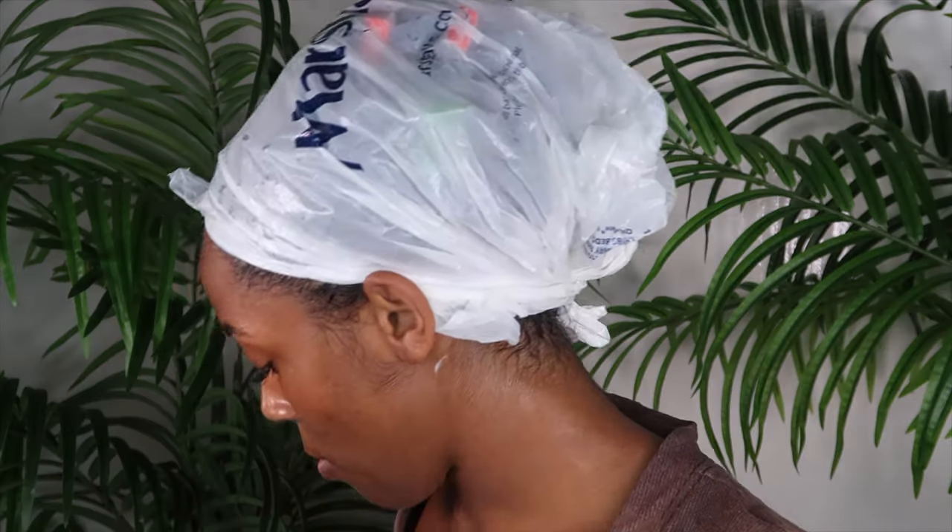I just finished putting the deep conditioner in and I'm going to leave it in for a couple of minutes. I do have to work early in the morning tomorrow so I need to finish my hair. Once I finish rinsing this out we'll go to the styling process, but the styling process will be in a different video — so if you want to see how I style my hair, stay tuned and subscribe. While I was doing this I started to see my curls really starting to pop, so this deep conditioner is definitely doing its thing. I'm really liking what I'm seeing — and it smells good too, which always gets extra brownie points.